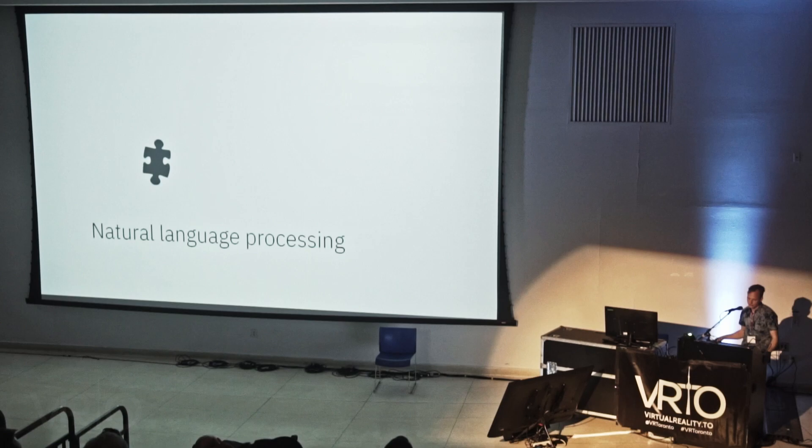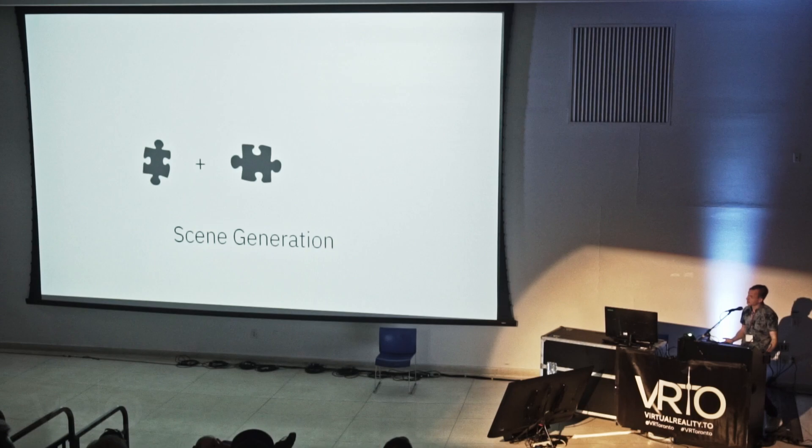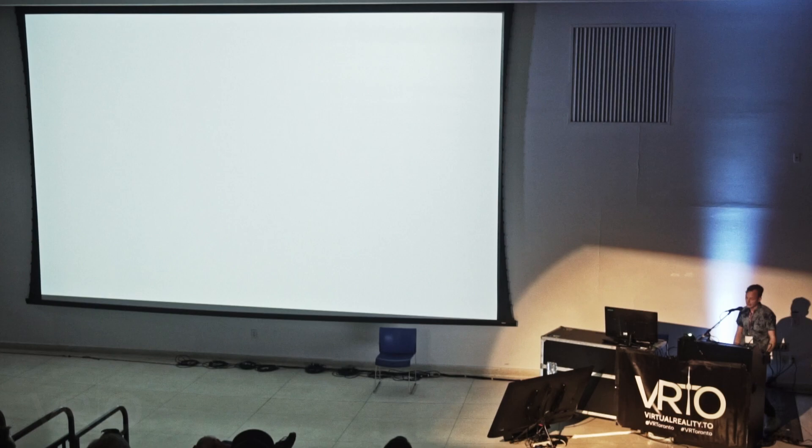So now we have the first piece: next-generation natural language processing, above and beyond what we had before. What about the second piece? Next, we need to create a scene — we need to set the stage for our simulation. To do this, we need scene generation. Again, transformer models come into play.